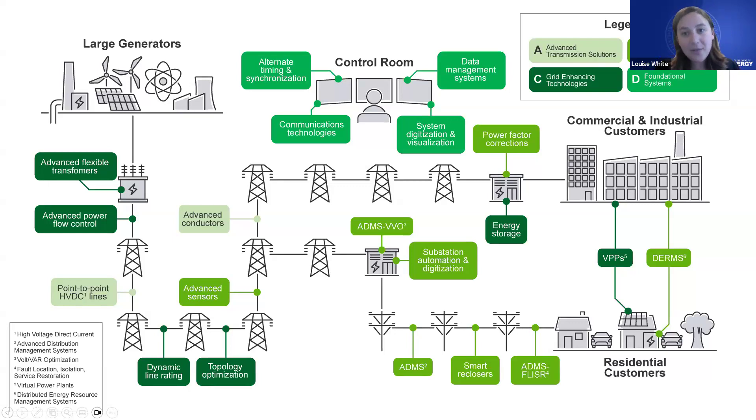Third, grid enhancing technologies and applications — including dynamic line rating and advanced power flow control — that can help us use the existing system more efficiently and unlock capacity on the existing transmission system. Applications like virtual power plants and energy storage can help manage demand and optimize the system. Fourth, foundational systems that underpin many of these advanced applications, including data management systems and communications technologies that are prerequisites to supporting a modern grid.